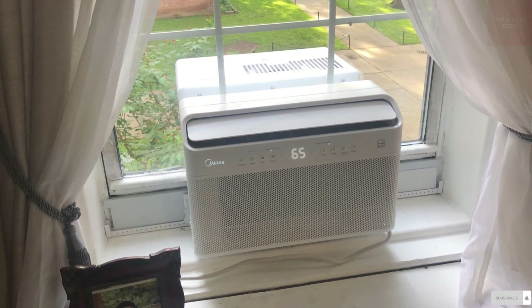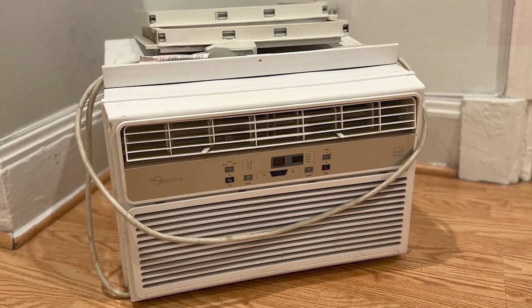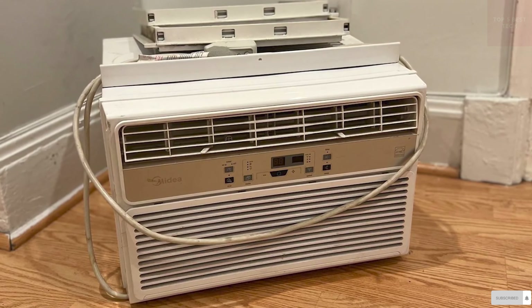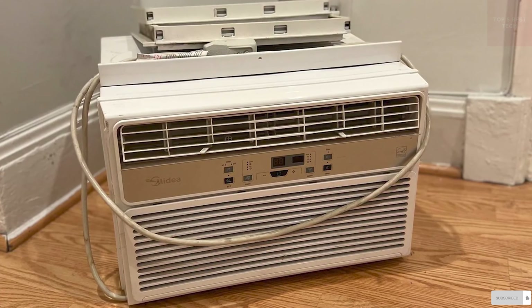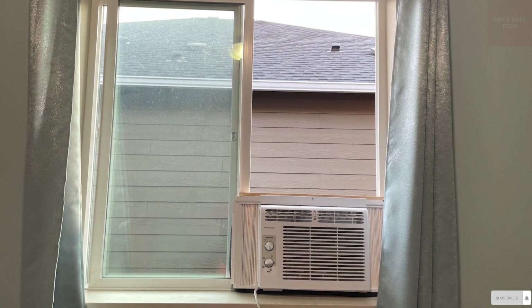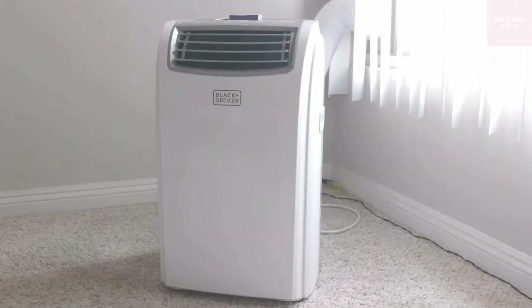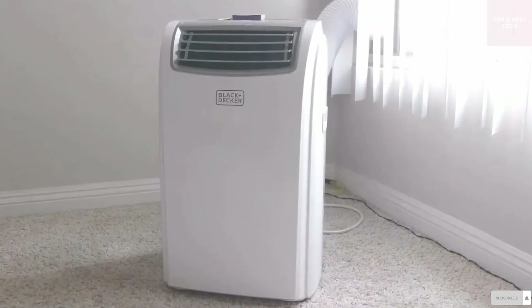Hey guys, in this video I'll be breaking down the 5 best air conditioners in 2023. I've made this list based on price, performance, maximum cooling capacity, ease of use, and more. I've included options for every type of customer, so whether you're looking for a cost-effective air conditioner that can cool smaller spaces or a high-end unit with ample cooling power, I'll have the perfect air conditioner for you.